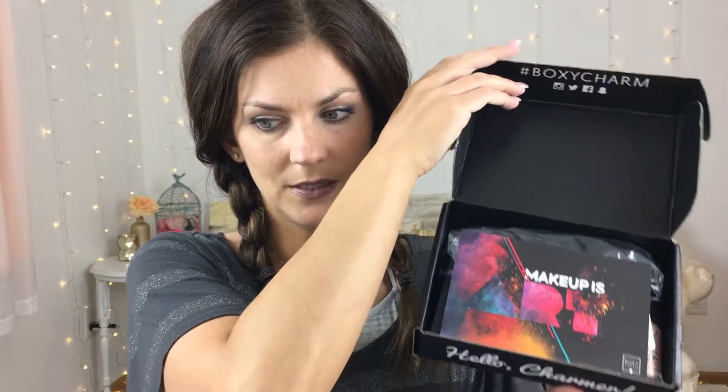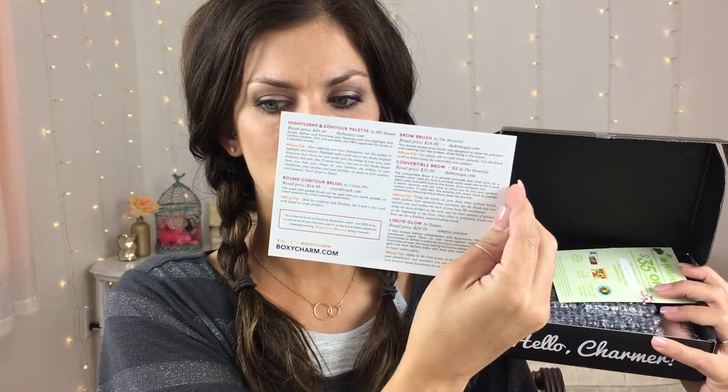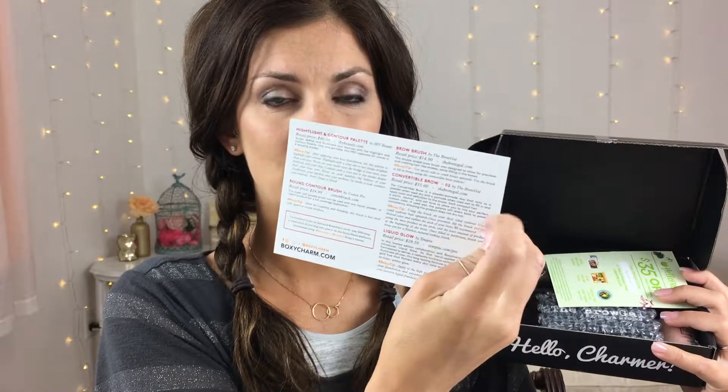Opening up the box, this is what it looks like inside. They always have a theme every month, and this month the theme is 'Makeup is Art.' What I really love about BoxyCharm is it comes with this instructional card which tells about all of the products and how much they retail for — super helpful if you get a new or inventive product. There's also a coupon in here for HelloFresh, a food box, with $35 off your first box.